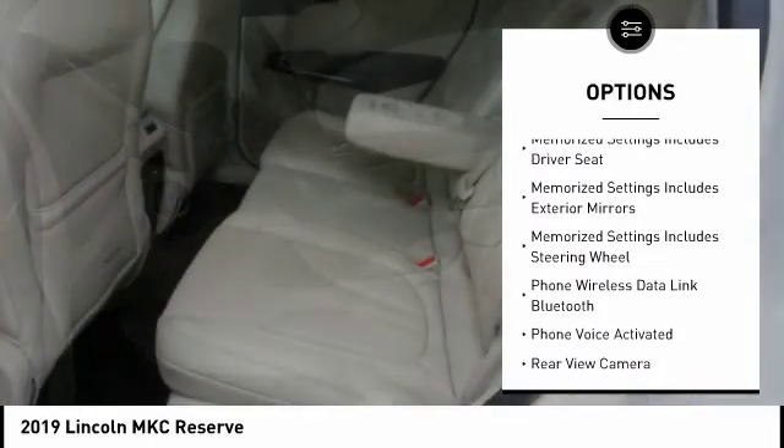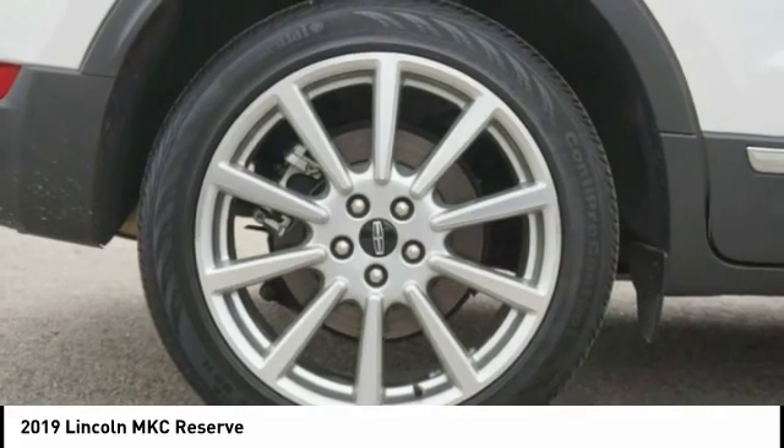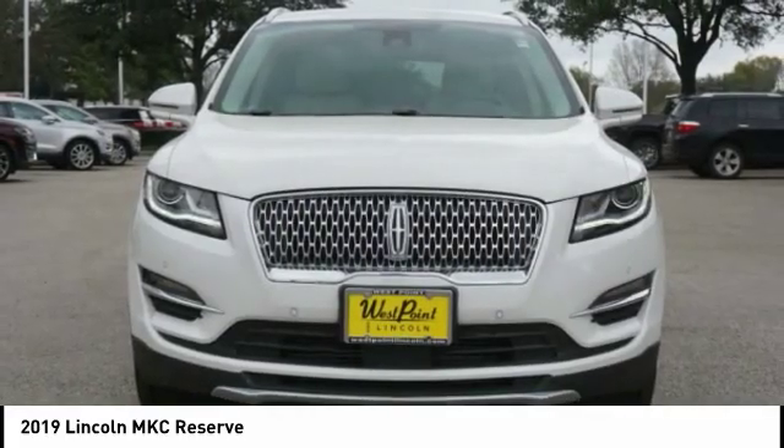Stability control, power steering, cruise control, universal garage door opener, voice activated navigation system, power brakes.